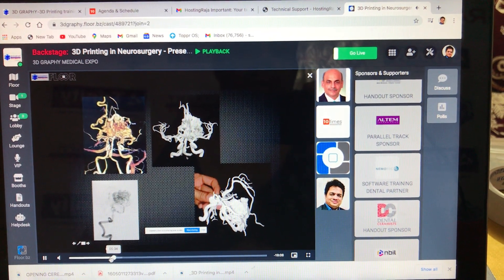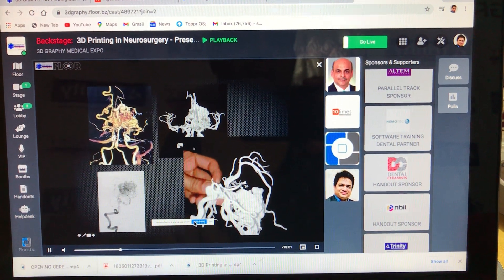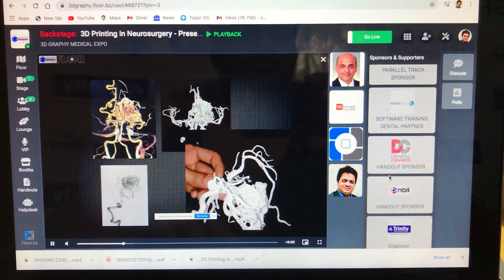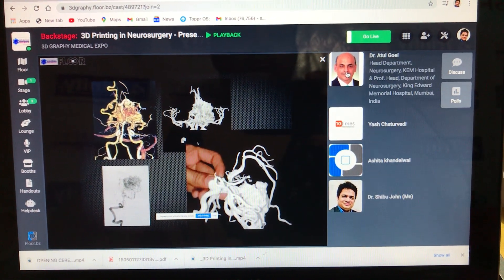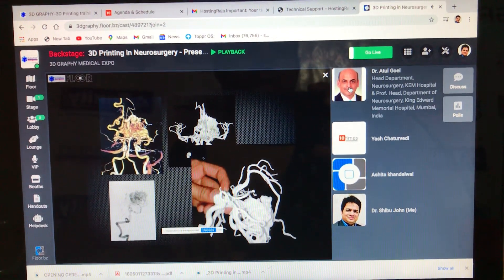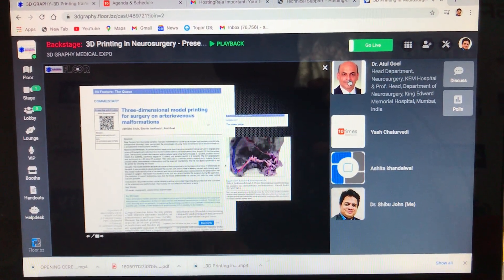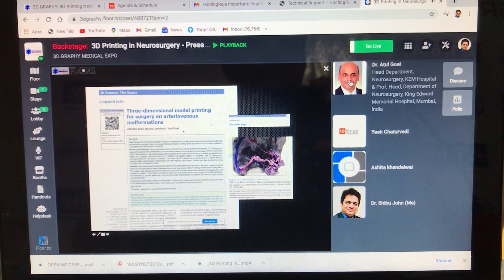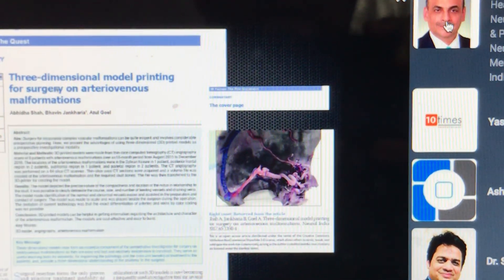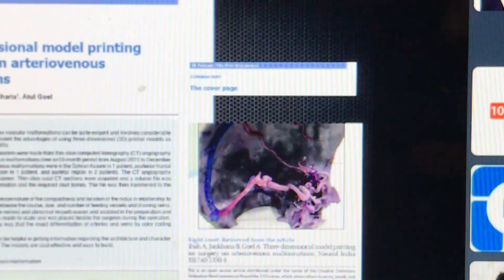These operations are almost impossible neurosurgical operations. You can see this model being held in the hand. This is of course a good model and it gives a lot of additional information, but the models subsequently improved. We from India were the first in the world to introduce 3D models in the study of arteriovenous malformations of the brain.